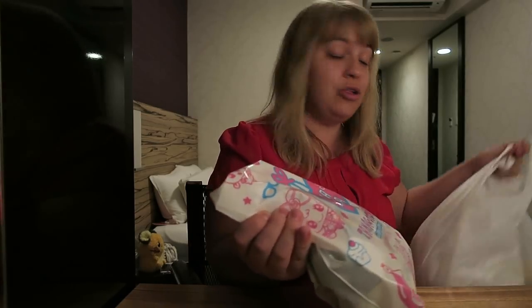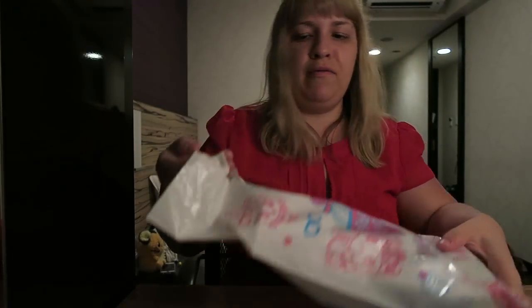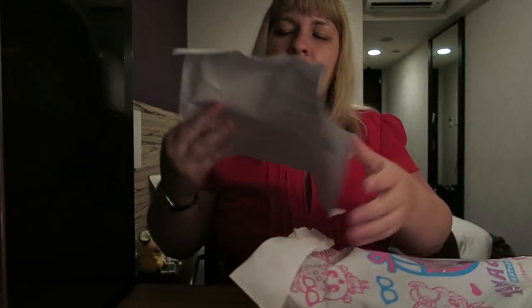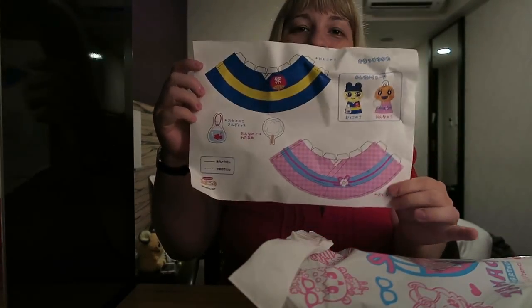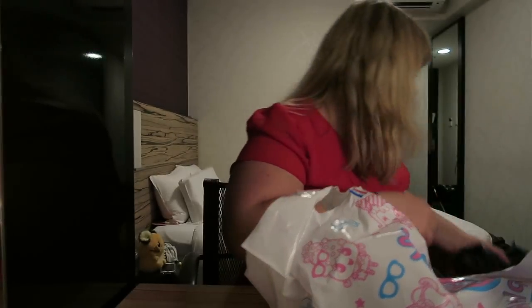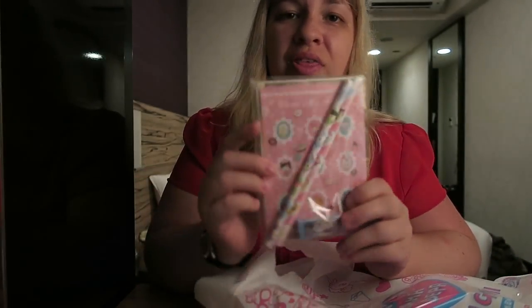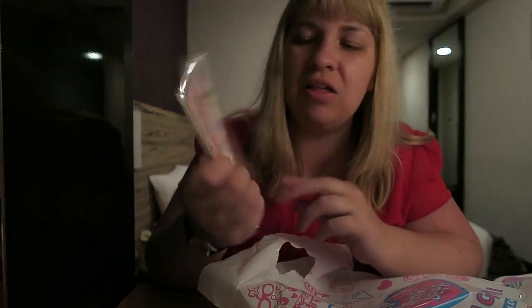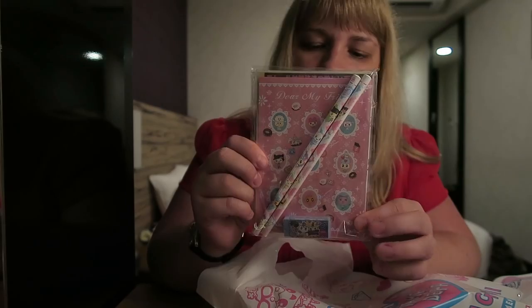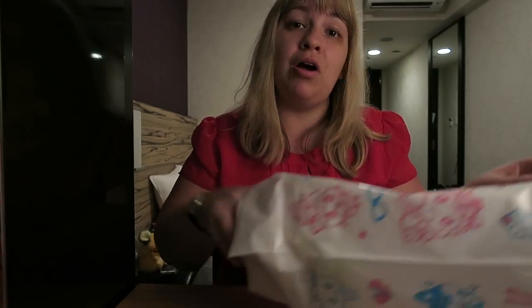I went to the Tamagotchi store — I went there last time as well but I didn't buy anything last time. This time I went a bit nuts and bought loads of stuff. First of all they've got this little paper thing so you can use it with your Tamagotchi figures to make them stand up. They also have a little prize draw — if you pay 500 yen you can draw and pick something. I won this little memo pad, pencils, and a racer stationery set — that's cool. You could have won a Tamagotchi as well, so it was a big draw to do that.